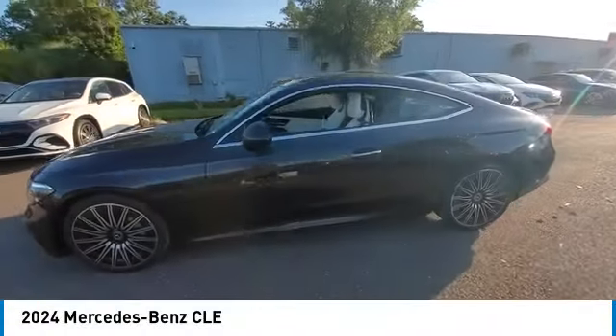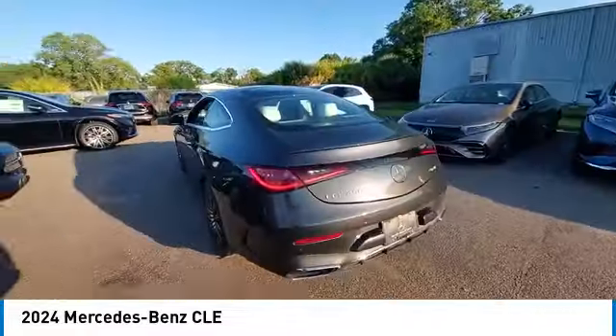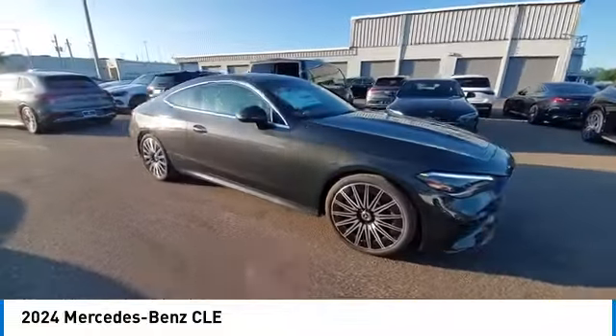Don't miss this great vehicle. It's equipped with great features. You'll want to take this vehicle home. Make a great choice today. Visit the dealership today and see this vehicle first hand. This vehicle has less than 100 miles.